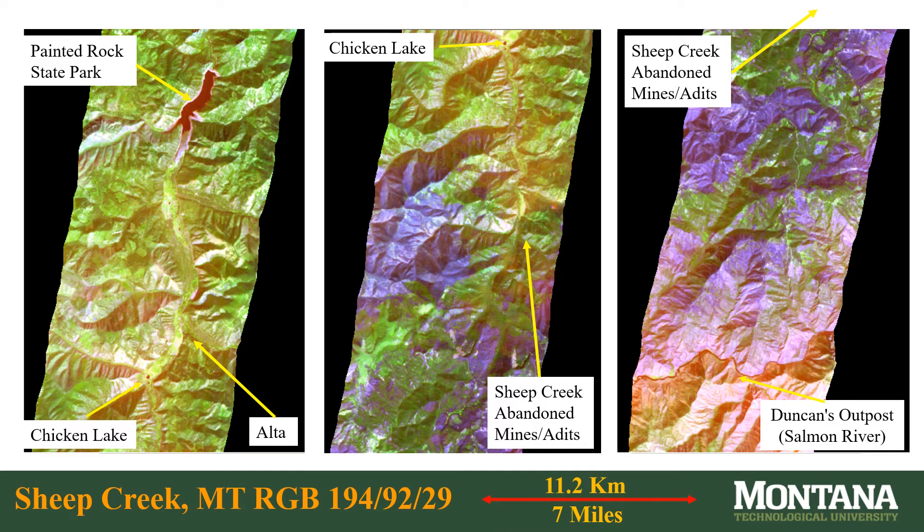The Hyperion false color satellite image extends from Painted Rock State Park in Montana to Duncan's Outpost on the Salmon River in Idaho. Duncan's Outpost is in a region with areas of relatively less vegetation than at Sheep Creek and will be inspected in fall 2021. The USGS Earth Explorer website provided access to this free open source imagery. The imagery is terrain-corrected level one GST format with less than 10% cloud cover. The Montana, California, and China data all have the same highest quality level of processing.